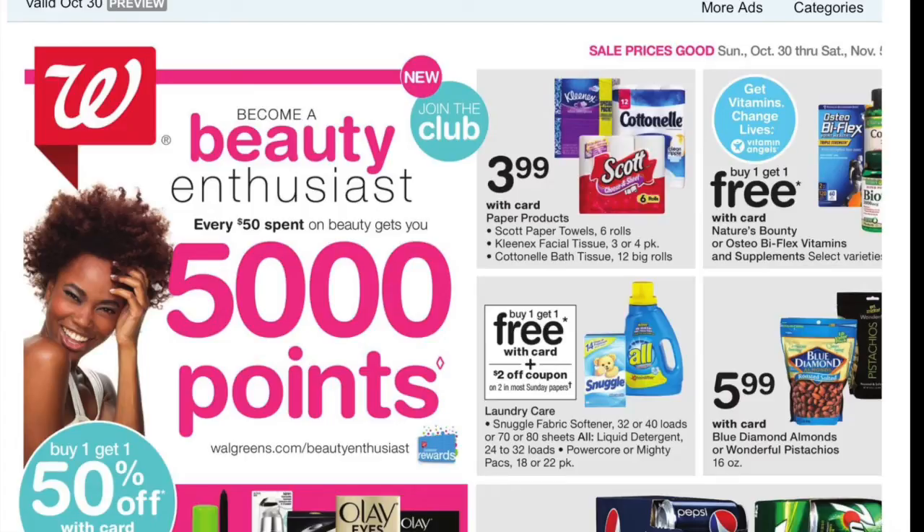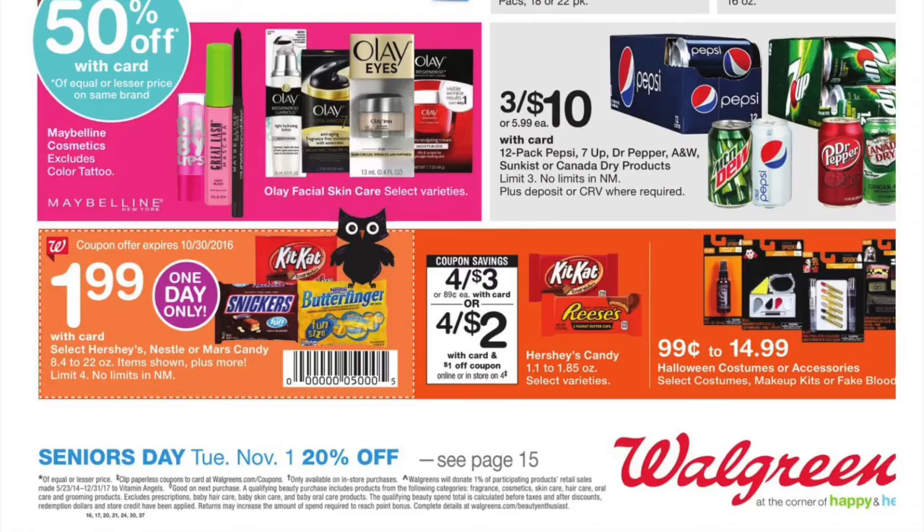Hey guys, happy couponing Saturday. We have a little Walgreens ad preview for the week of October the 30th, 2016. I looked through it a couple of times. I'm just going to point out the items that interest me. Not seeing a whole lot in here, but if you need to pick up staples for the home, it might be a good week to go to Walgreens.